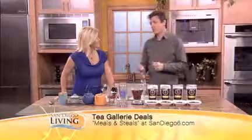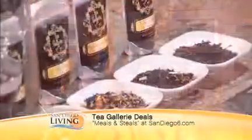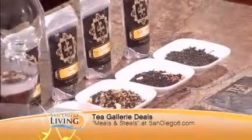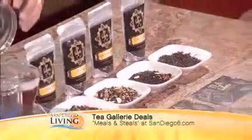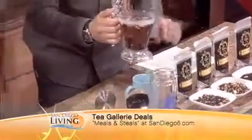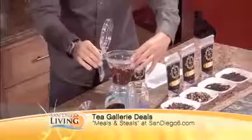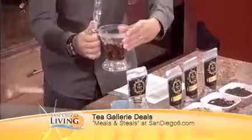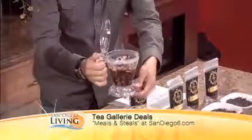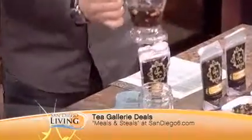A lot of people think, 'Oh gosh, loose leaf tea has that whole ceremony — I don't have time for that.' Well this completely changes it. Two teaspoons in, fill it with hot water. And let's show what it does — you just sit it on top like this, and as soon as you sit it down, the weight of it makes it come down. Or you could just put your hand underneath and you can see the tea coming out just like that. Perfect.